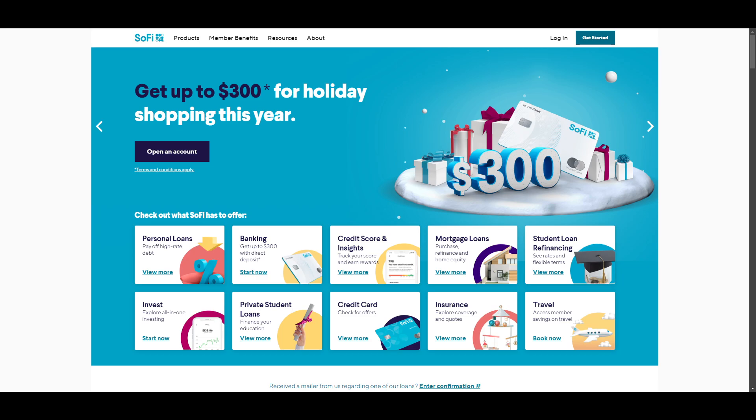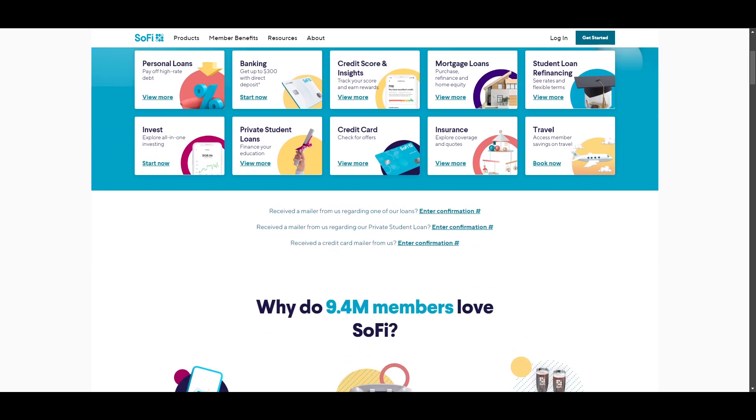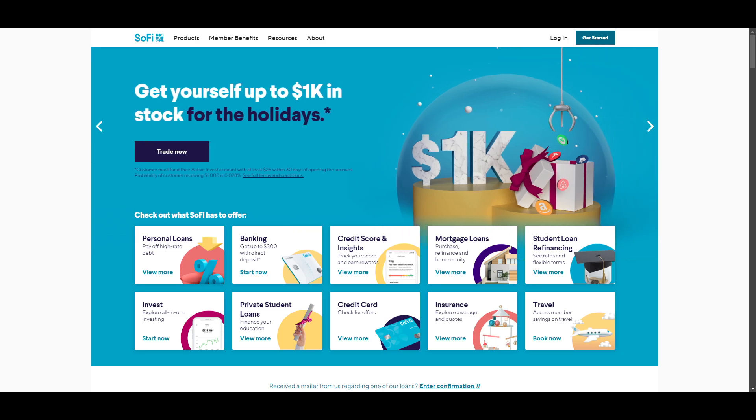Here on our table we have SoFi Bank, and we're going to be reviewing this one because I want to give you all the information you need to know just before you bank with SoFi. I think I have covered SoFi before, but for those of you who are new to the channel, I'm going to give you a quick overview and run-through so that you would know what I'm talking about.